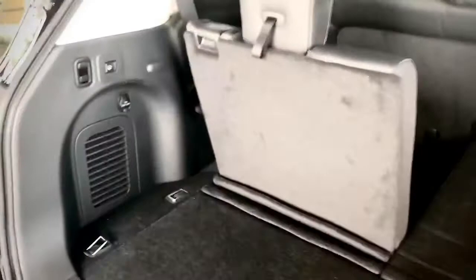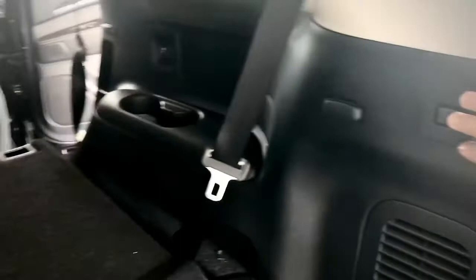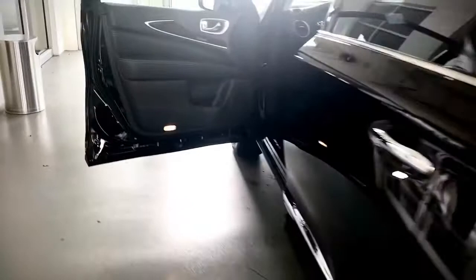The hands-free motion-activated liftgate makes for easy access to the convenient cargo area. And the welcome lighting and keyless entry ensures that you never have to take the key out of your pocket.